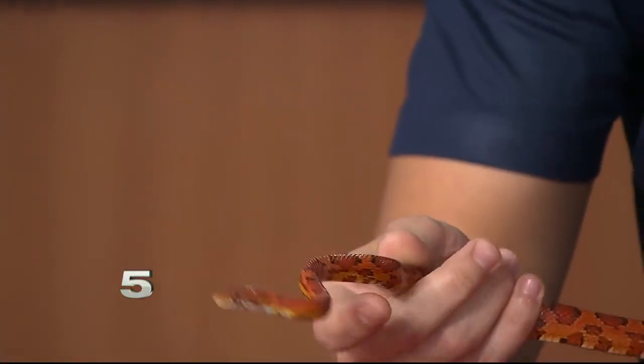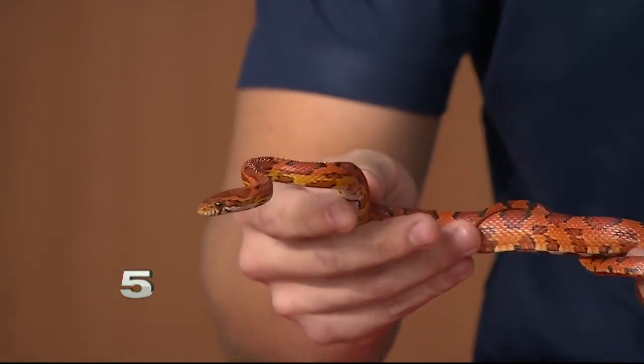These snakes are actually extremely common. He's a non-venomous variety of rat snake. These guys are found all throughout the South Central United States. We can find them here in Texas through Northern Mexico. They're found typically around grain stores and cornfields, and that's where they get their name, actually.